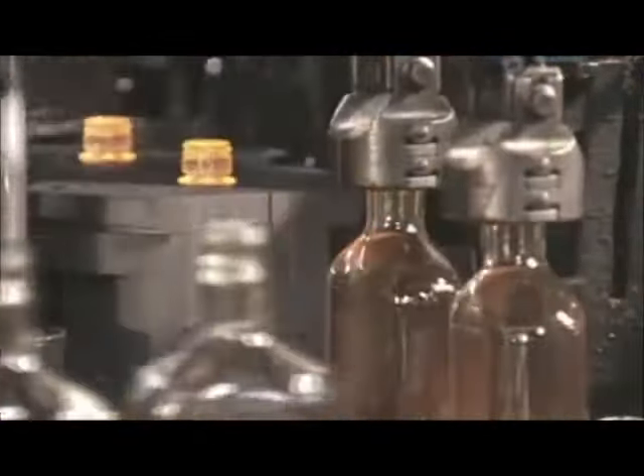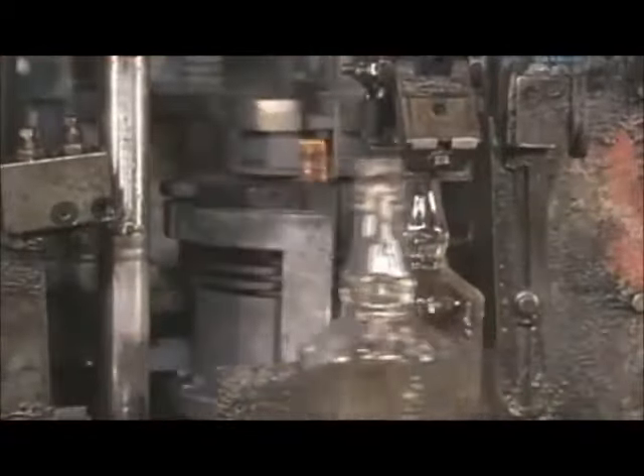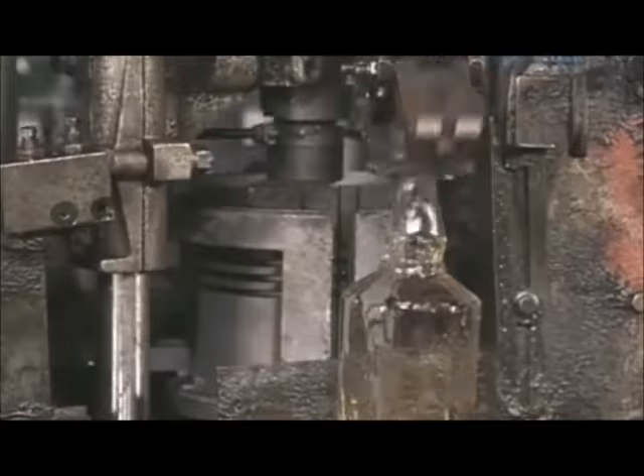A similar manufacturing process is used to produce other types of bottles and jars. In this run, the company is making 375ml wine bottles out of clear glass. This run is producing bottles also out of clear glass, though this mould has a special feature — a recessed insignia on one of the walls, which produces a raised insignia on the front of the bottle.